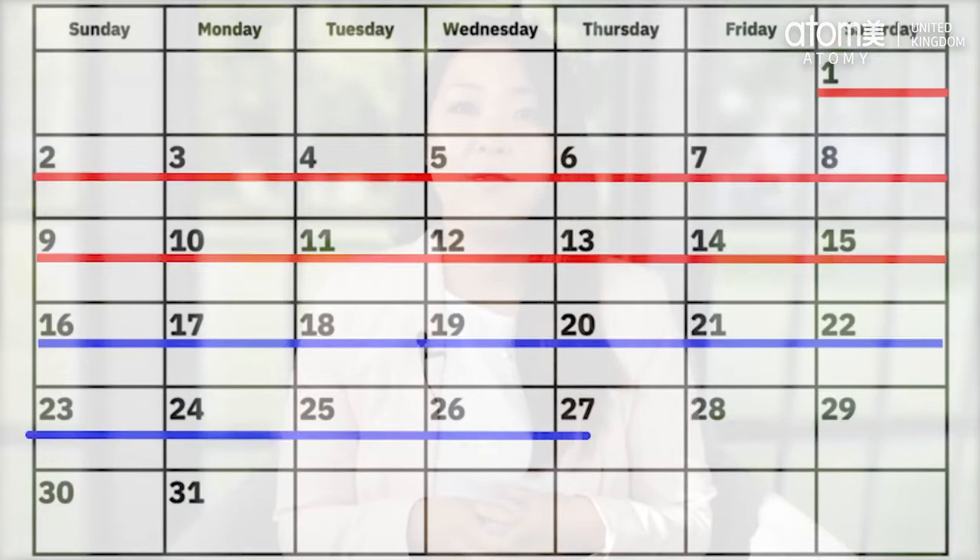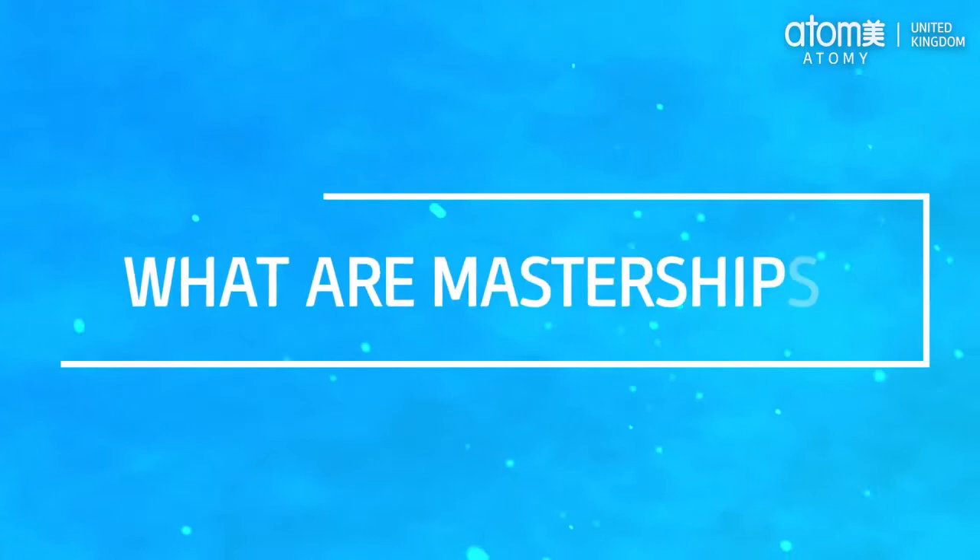For mastership bonus there are two cycles each month. The point accumulation periods are the 1st to the 15th, known as the first cycle, and the 16th to the end of the month, known as the second cycle. Mastership bonuses will be paid to your bank account within seven days after the point accumulation period ends, so it's paid twice a month.